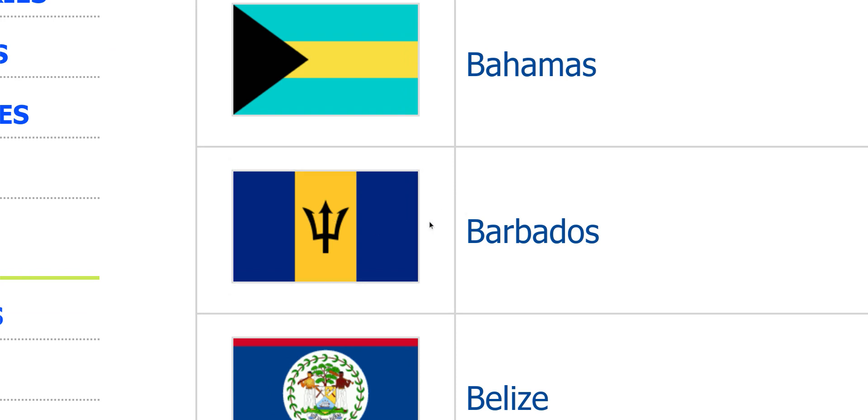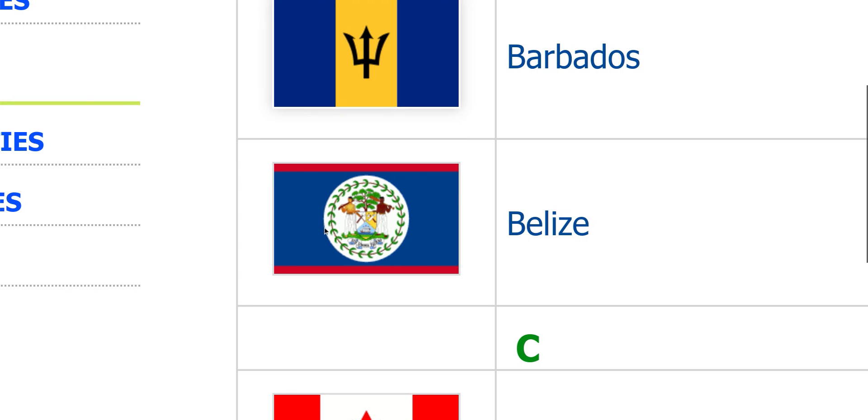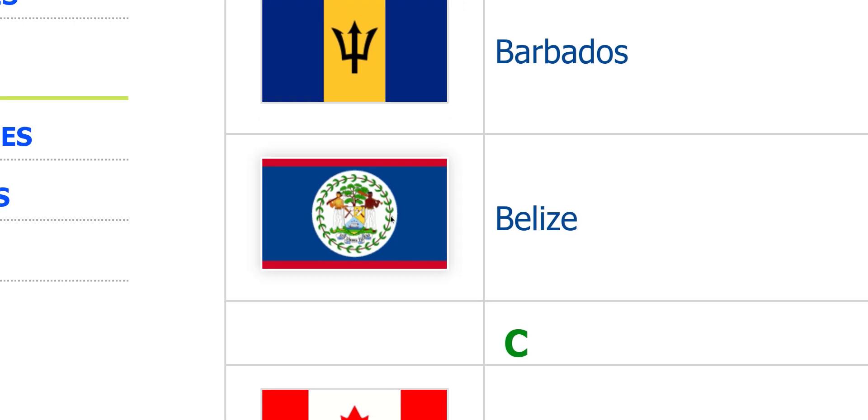Barbados. I like what you're doing. You got the trident representing it — probably representing the mythical sea god Neptune. I know that one. Maybe you can do better: remove the seal, and keep the lines. It's good.